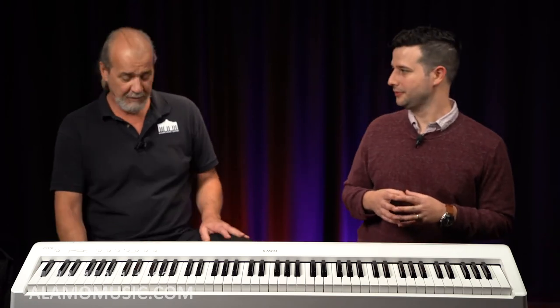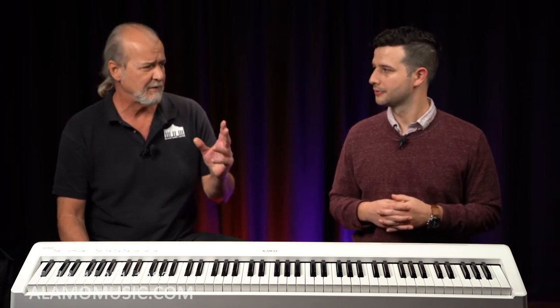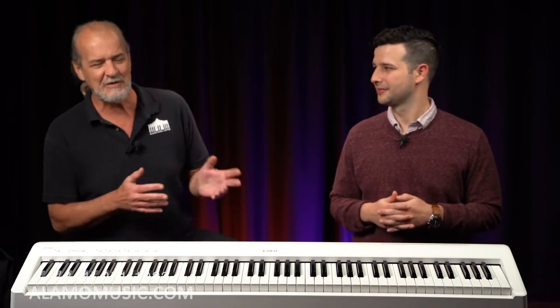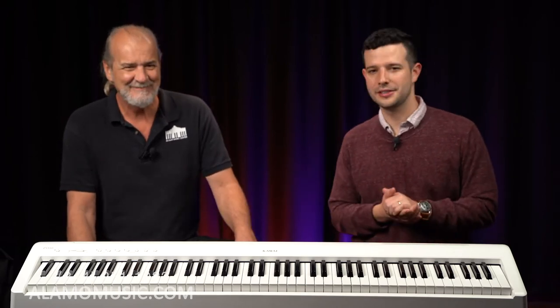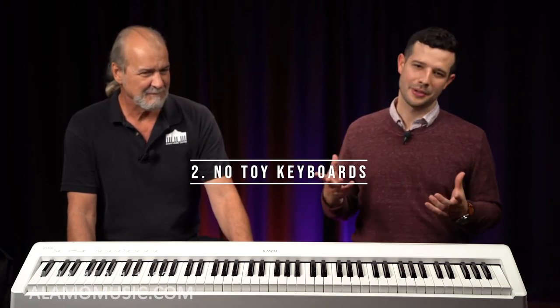If you're committing to long-term lesson payments, you should also commit to an instrument that can hold up and keep someone interested for that time. A lot of times people will go to a pawn shop, secondhand shop, yard sale, or garage sale and find a keyboard. But a lot of times those aren't real learning instruments — they make a noise, but is it really something you could learn on, or is it more of a novelty or toy-type keyboard?